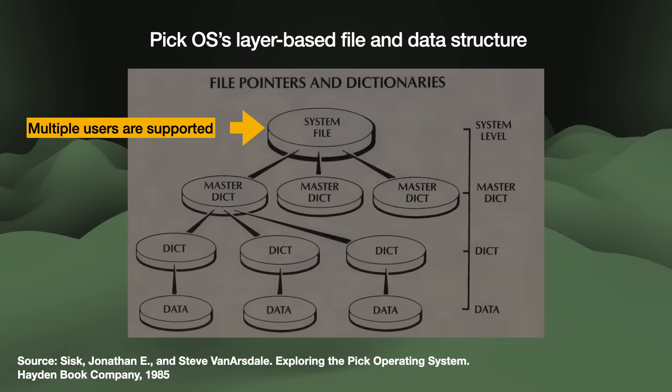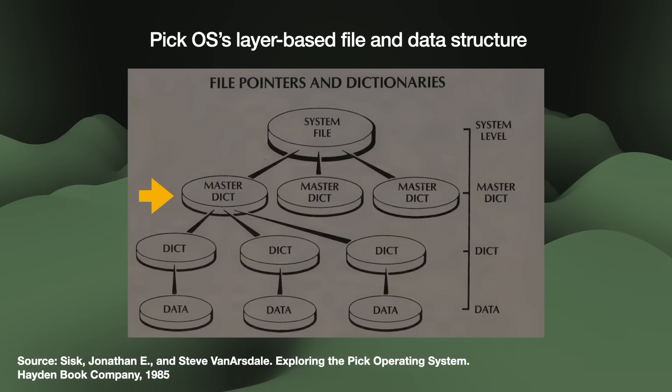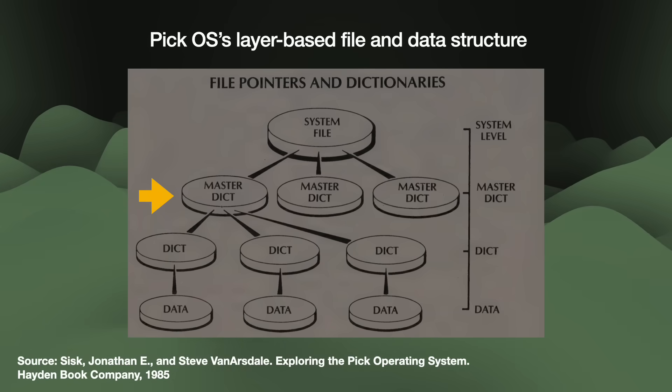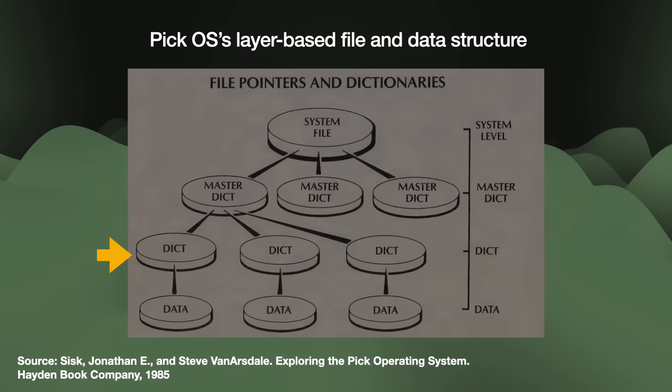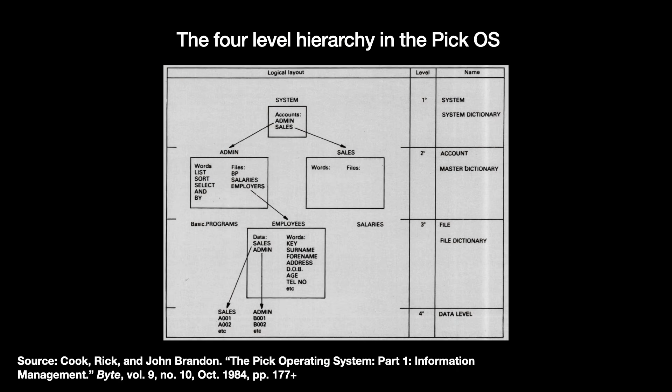The OS supports multiple user logins. Each user starts at the topmost system level layer, which then goes down to a layer of master dictionaries. The master dictionaries define verbs and commands for queries, and they also contain links to the next layer down — the data dictionaries. The data dictionaries point you to the Pick files themselves and define what information is in them: item, attribute, value, and sub-value. The whole database is very flexible — maybe too much so.